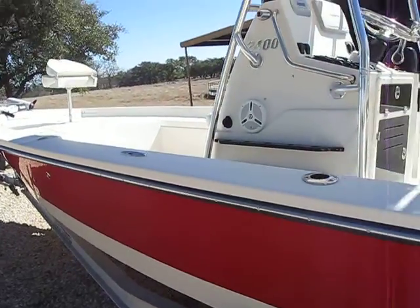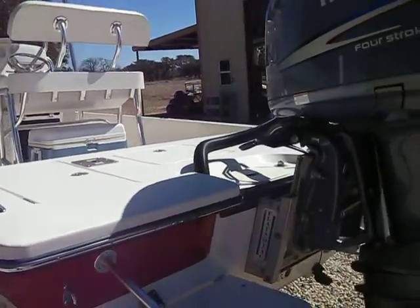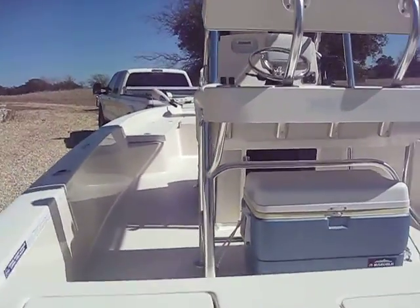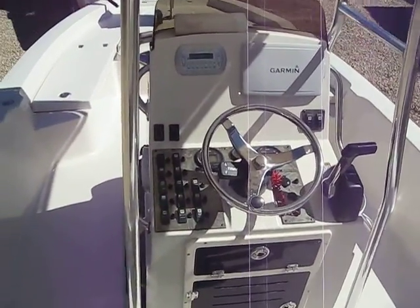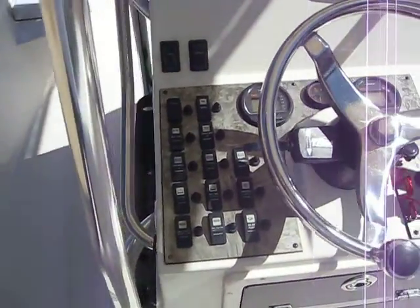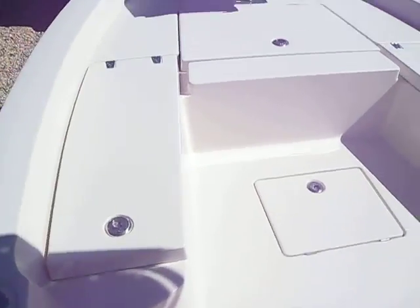Everything is in perfect condition on the boat, as you can see. I've owned the boat for two years. The boat was originally bought in 2008 and then stored for four years. When I got it, it had 24 hours on it. It has all of the gadgets that you can get on one — stereo, nice Garmin, three live wells.